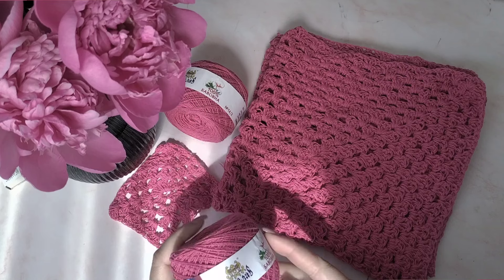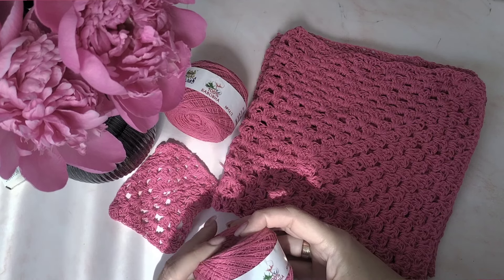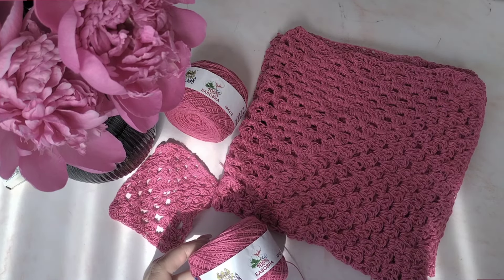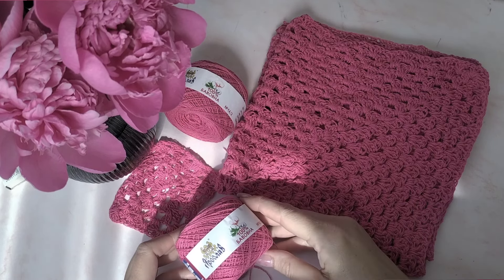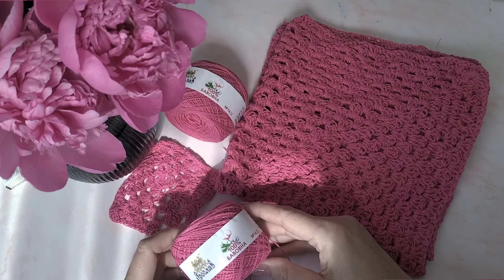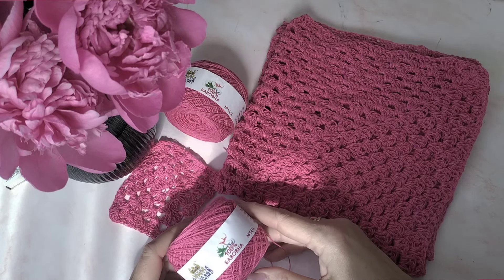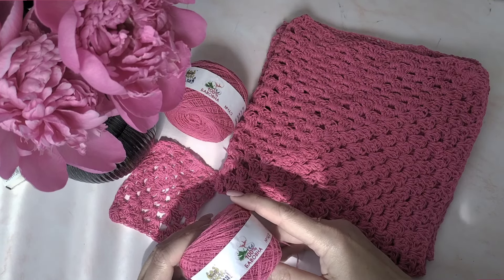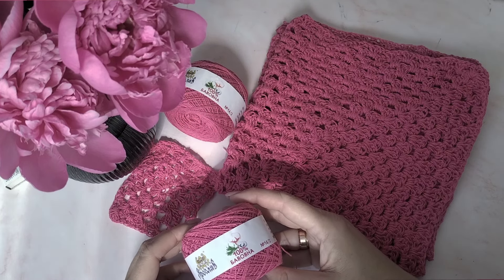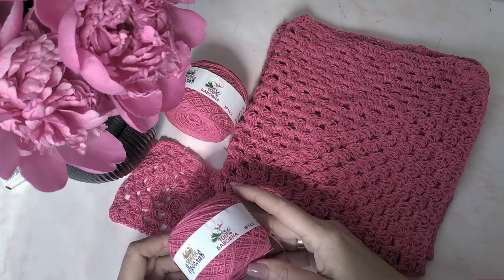Мені здається, це дуже недооцінена пряжа. Коли я готувалася до цього відео, прийшов коментар під минулими відео, де моя глядачка написала: «Люблю пряжу Ярослав, вважаю її недооціненою нашими майстринями». Я повністю згодна з нею. Пряжа дійсно недооцінена, треба її тестувати і пробувати. Тим паче, що головним її плюсом є економічно вигідна ціна — вона дуже дешева, в районі 20–23 гривень. Я купувала на Кенді Яр — не реклама. Вона була і по 19, подорожчала трішки.